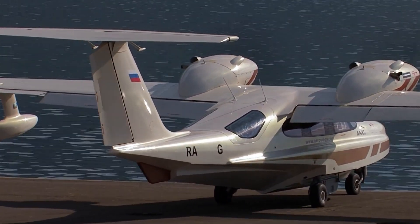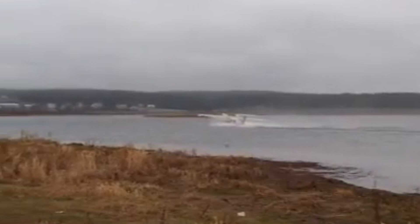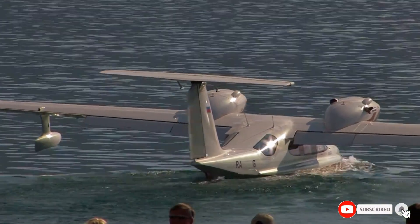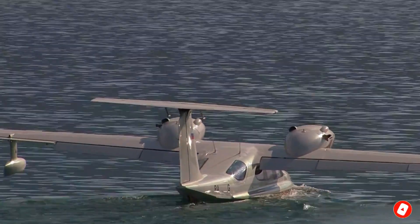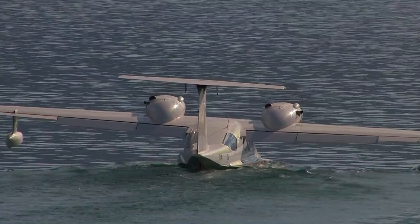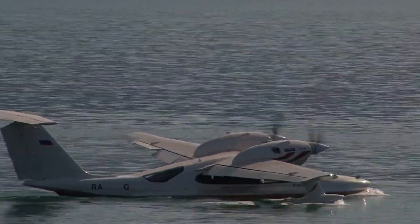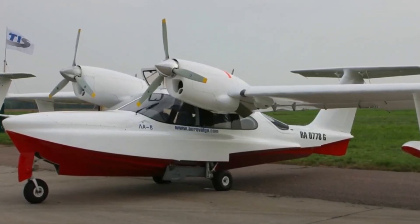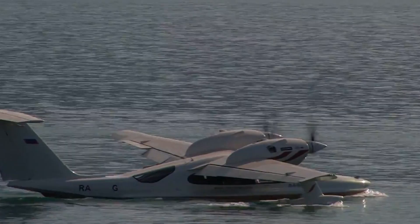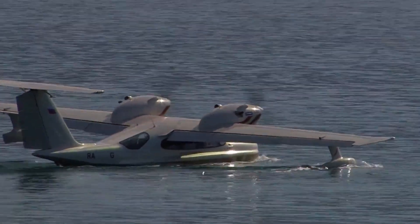Its maximum takeoff weight reaches 7,700 pounds, offering substantial payload capacity for passengers, cargo, or mission-specific equipment. It maintains a cruise speed of approximately 162 miles per hour, with a maximum speed of 174 miles per hour, and a stall speed of approximately 62 miles per hour, ensuring controlled landings even in challenging conditions. With a range of approximately 1,000 miles and a service ceiling of 13,000 feet, the LA-8 is capable of extended travel. Designed with a high-wing monoplane configuration, it features a composite airframe constructed from fiberglass and epoxy, with underwing floats that further improve stability when operating on water.